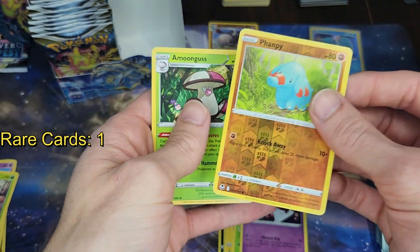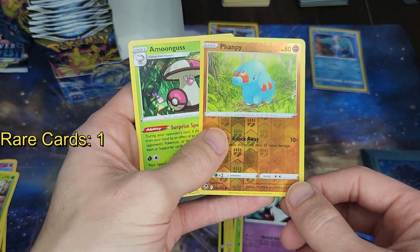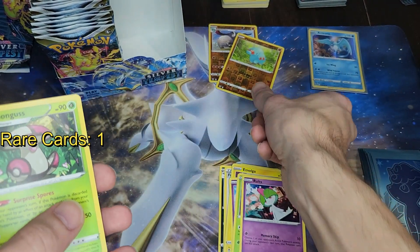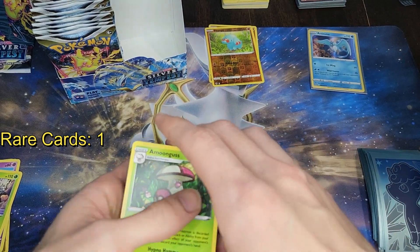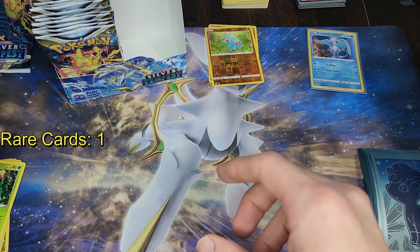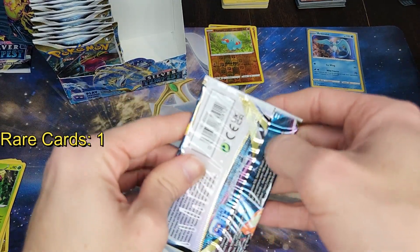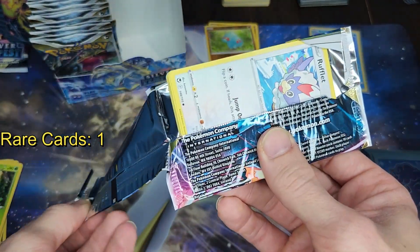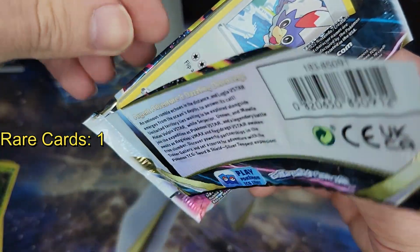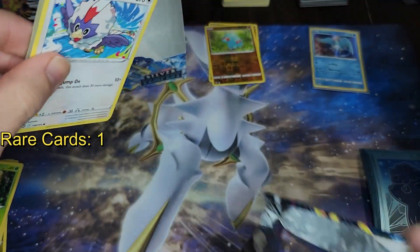A non-holographic Amoonguss and a reverse holo Famili — hey, would you look at that, got two reverses! Completed that evolutionary chain with two reverse holos. Unfortunately I don't have any of those vintage cards anymore — they are gone.